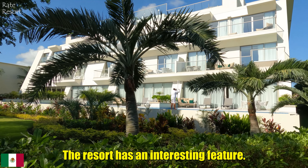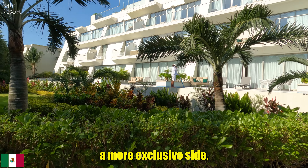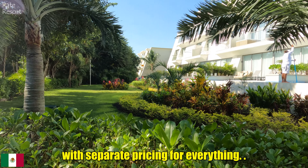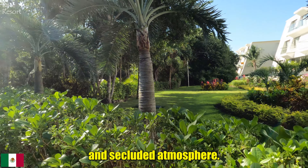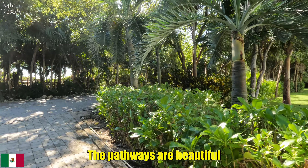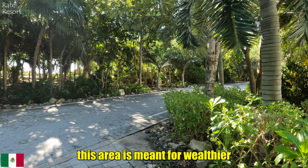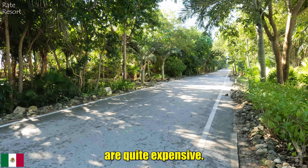The resort has an interesting feature — one section of the complex faces a more exclusive site, reserved for privileged guests with separate pricing for everything. There are private cabanas that are well-maintained, offering a unique and secluded atmosphere. It's fascinating to walk around here. The pathways are beautiful and meticulously kept, and it's clear that this area is meant for wealthier guests, as the packages with access to this section are quite expensive.